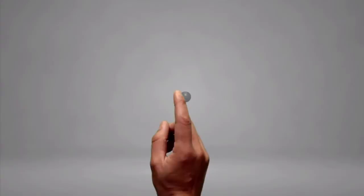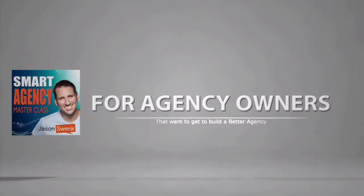Today we're going to go over the three ways that you can start generating more leads today without doing any more content writing. Welcome to the Smart Agency Masterclass, where you can legally steal what works and what doesn't, so you know exactly how to build a better agency.